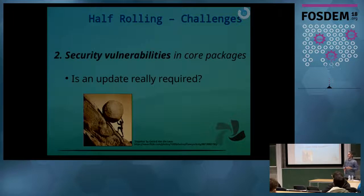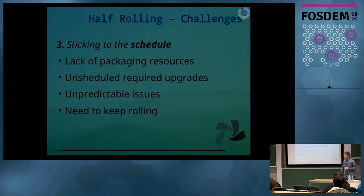Another challenge is security vulnerabilities. You always want those to be addressed and available to users as soon as possible. If you are half-rolling, you need to decide whether to keep that package frozen or fixed, so we always check if an immediate update is required. A major challenge is always sticking to your schedule — we might lack packaging resources which complicates things, and we often have unscheduled upgrades or issues from upstream that we can't predict.